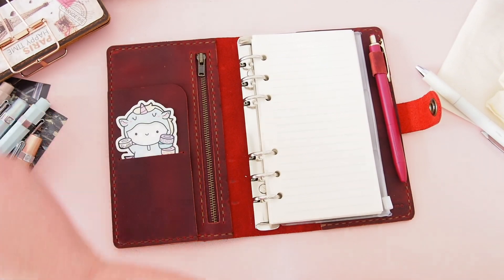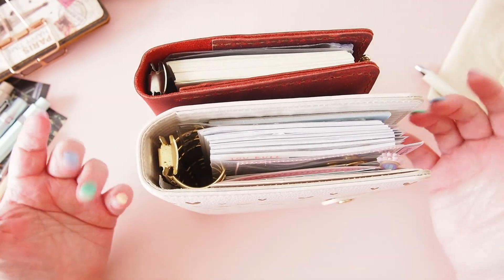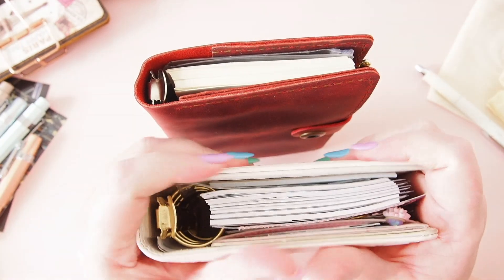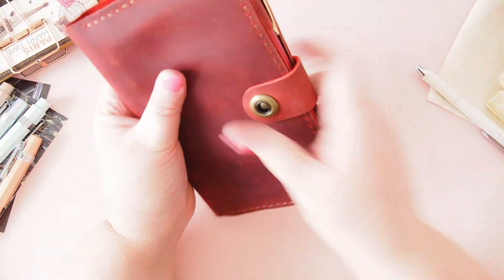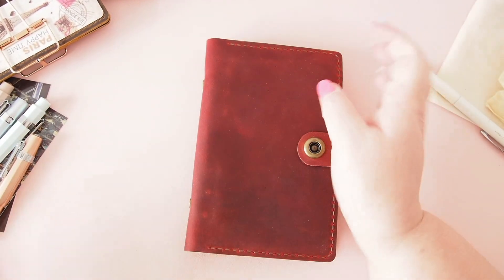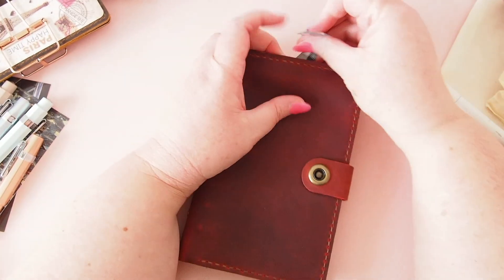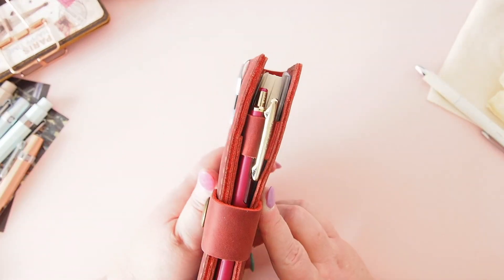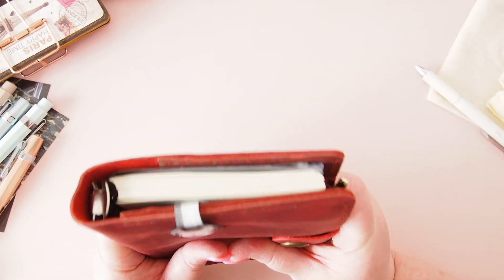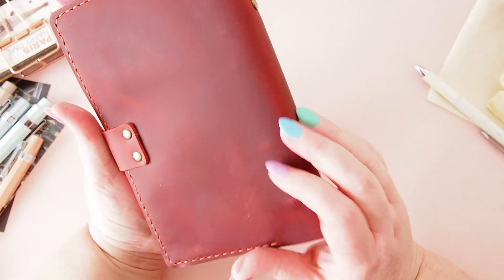This is definitely personal size, but it's much more compact than a traditional planner. My usual Kiki K planners are puffy and bulky, whereas this has a really thin, compact feel that I love for taking out. I added a decoration to the front — not sure it's quite the right color for this one, but it's fun. I don't have a specific use in mind right now for this planner, but it's so lovely I'm going to have to find one.